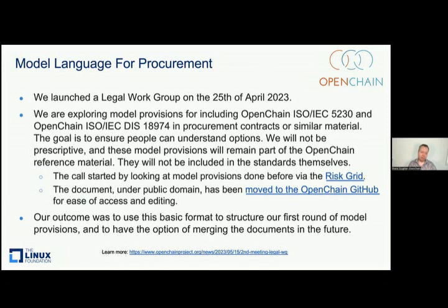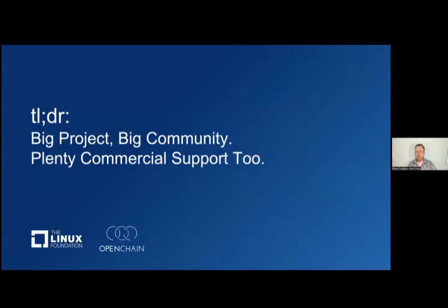We also have a legal work group about making model provisions — helping your legal teams think through how these type of standards can be used in discussions around things like procurement. Sometimes the legal team is asking questions like 'it's very nice this exists, how do people use it?' We're not prescriptive about any terms that would be used in legal things, especially nothing that would be in a contract, but we're happy to provide examples. InnerSource and open source program offices often have deep expertise; legal departments and IP departments maybe have a little less, so we try to lend a hand. This is a big project — we've got a big community and tons of commercial support. We have 12 certifiers around the world, including Juno Veritas, TÜV NORD, TÜV SÜD, PwC, and Deloitte.